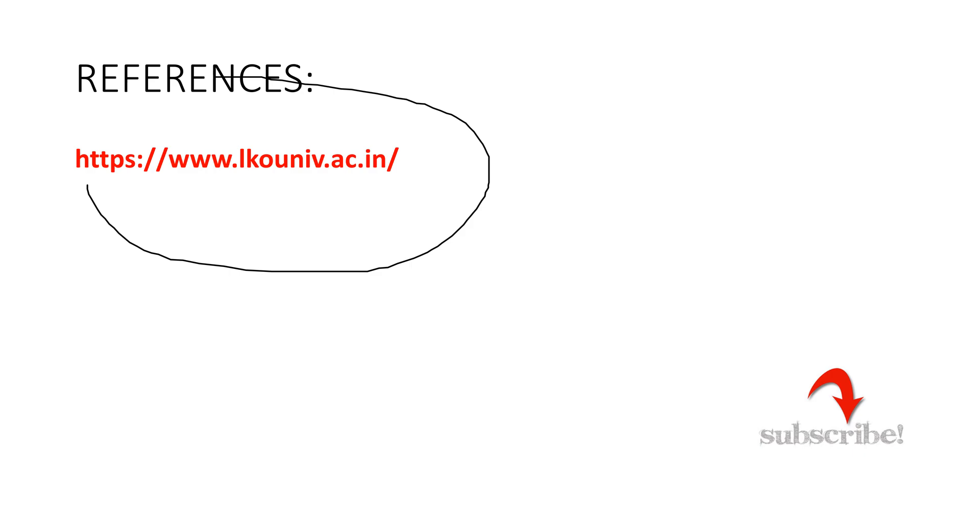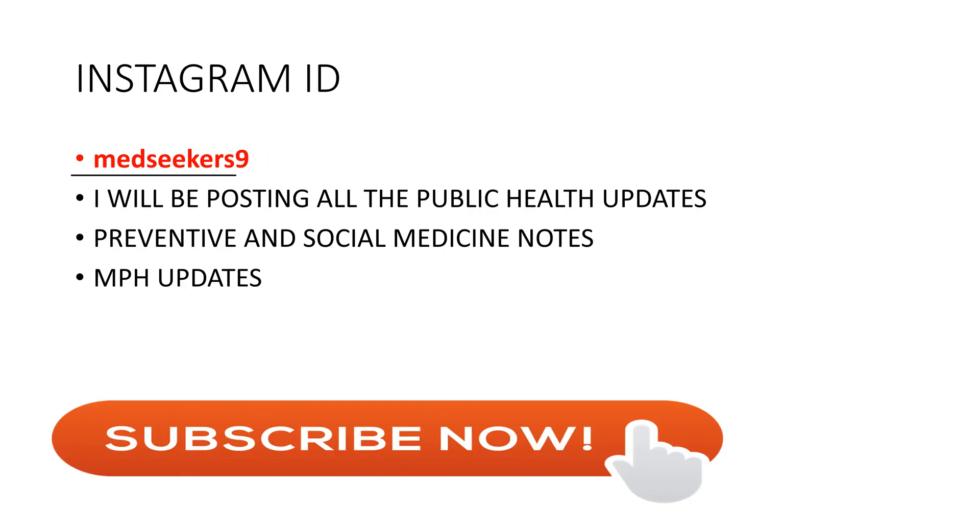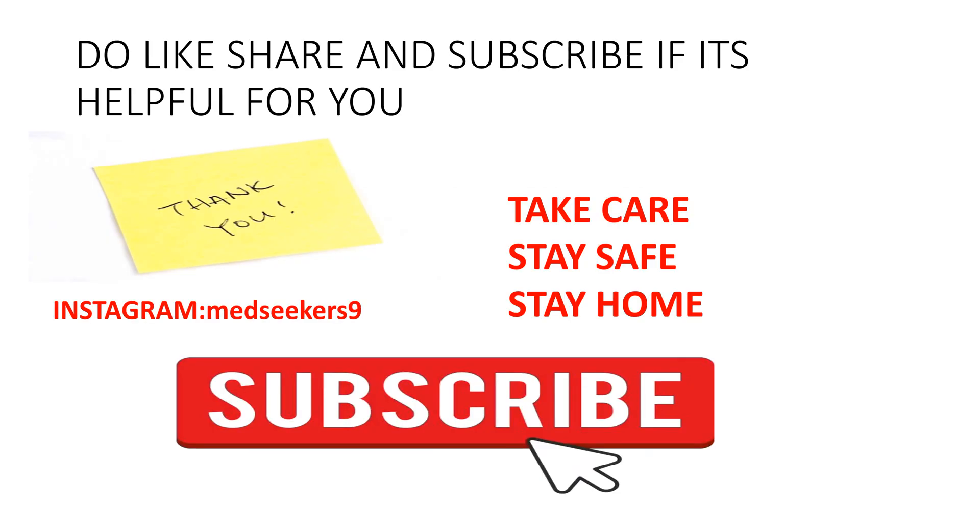You can visit the University of Lucknow website and click on 'Apply Online for PG Programs.' My Instagram handle is MedSeekers9, where I post public health updates and Preventive and Social Medicine notes. If you're interested, follow me there. I hope this video was helpful — please like, share it with friends interested in the MPH program, and subscribe to the channel for the latest updates. Take care, stay safe, stay home.